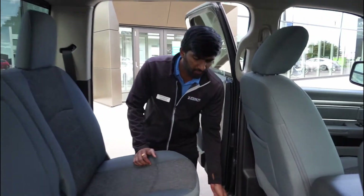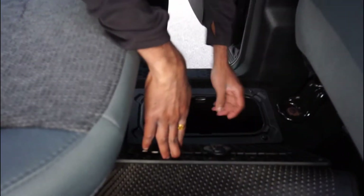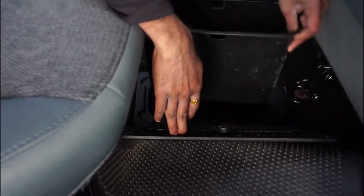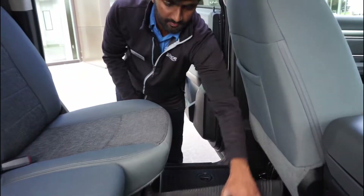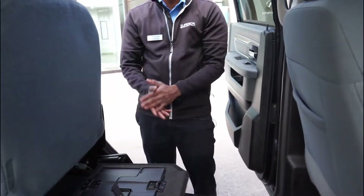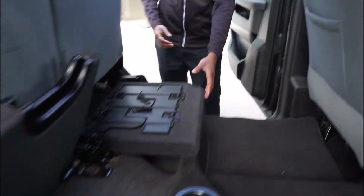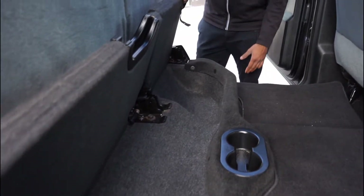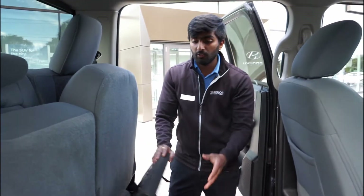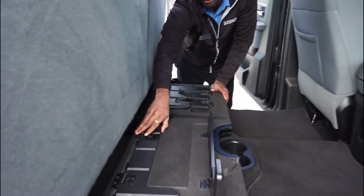It's a crew cab and you get underfloor storage — you can keep a lot of stuff in there. You can remove it if you want more cabin room, and you have a flat storage option as well where you can put a lot of stuff.